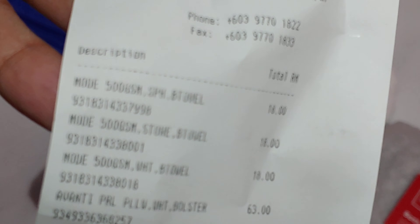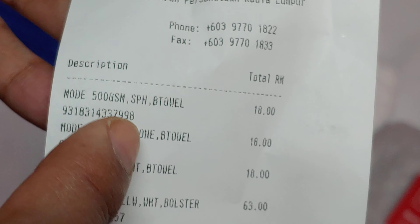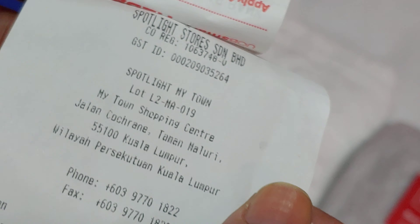I'll show you — Mode Home 500 GSM bath towel, 18 ringgit. I bought it at Spotlight, my town. I've been spending a few hundred ringgit there without even realizing how much I was spending.